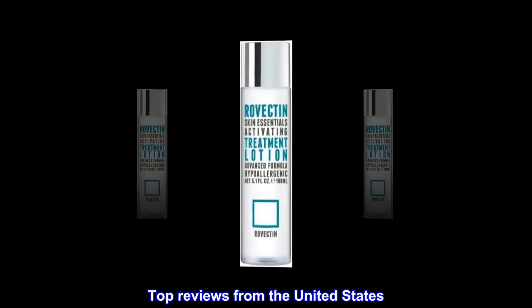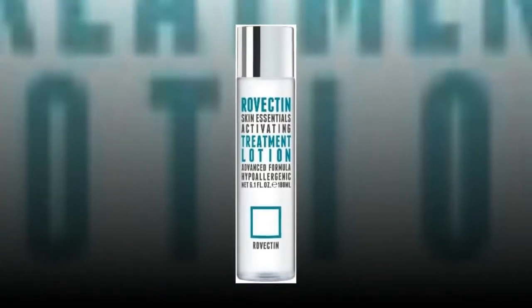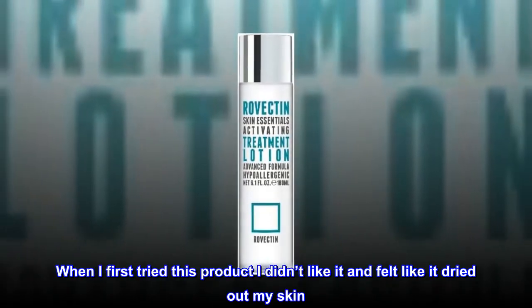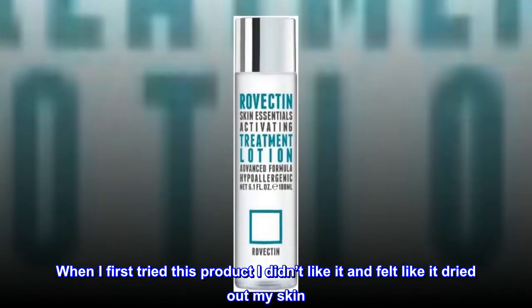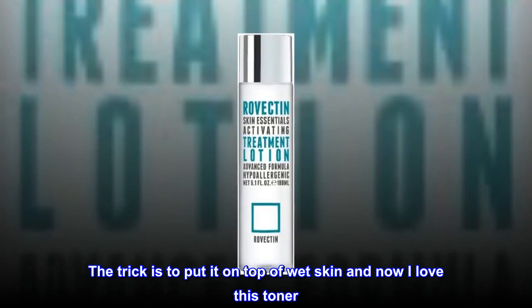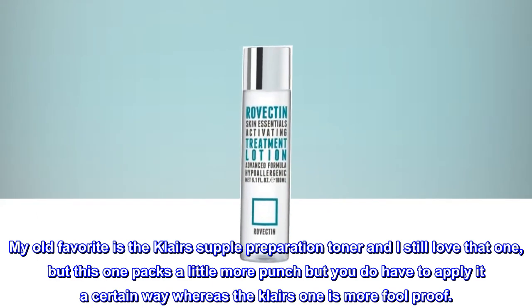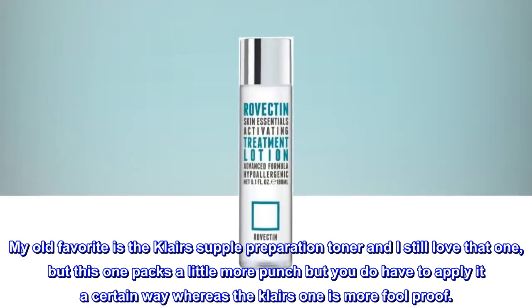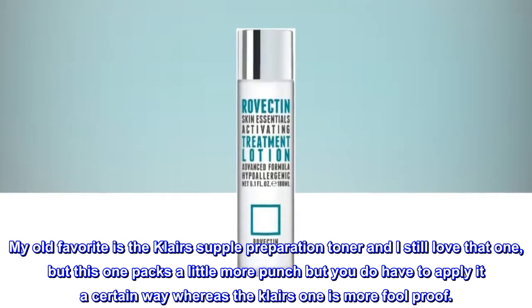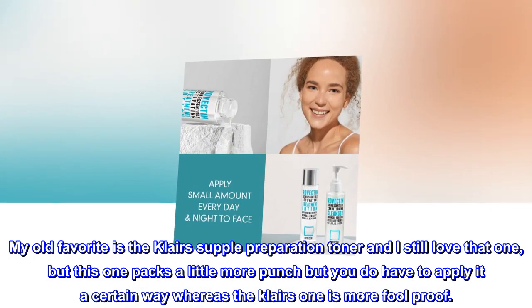Top reviews from the United States. Hydrating. When I first tried this product I didn't like it and felt like it dried out my skin. The trick is to put it on top of wet skin, and now I love this toner. My old favorite is the Klairs Supple Preparation Toner and I still love that one, but this one packs a little more punch — though you do have to apply it a certain way, whereas the Klairs one is more foolproof.